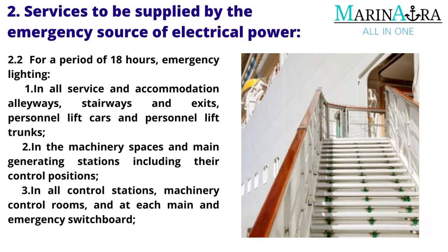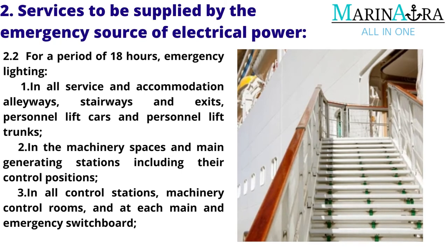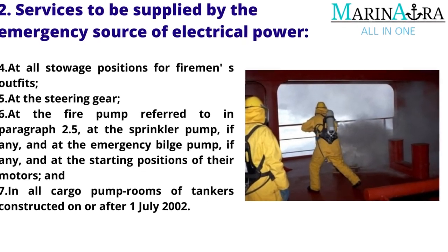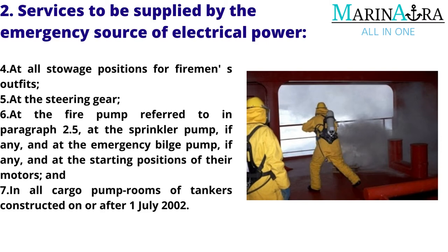For a period of 18 hours, emergency lighting: 1. In all service and accommodation alleyways, stairways and exits, personnel lift cars and personnel lift trunks. 2. In the machinery spaces and main generating stations including their control positions. 3. In all control stations, machinery control rooms, and at each main and emergency switchboard. 4. At all stowage positions for firemen's outfits. 5. At the steering gear. 6. At the fire pump referred to in paragraph 2.5, at the sprinkler pump (if any), at the emergency bilge pump (if any), and at the starting positions of their motors. 7. In all cargo pump rooms of tankers constructed on or after July 1, 2002.